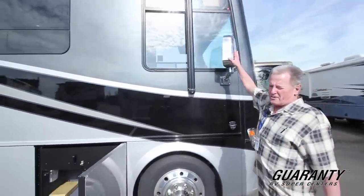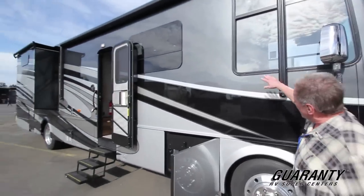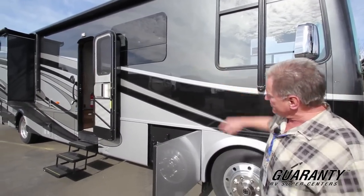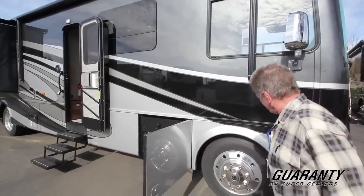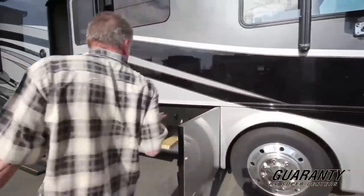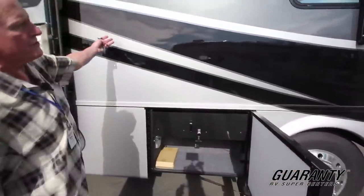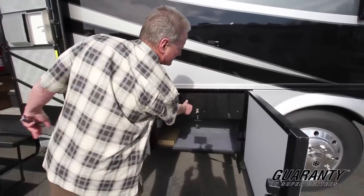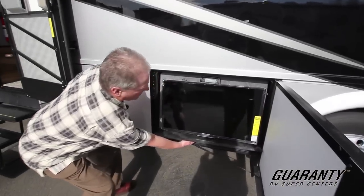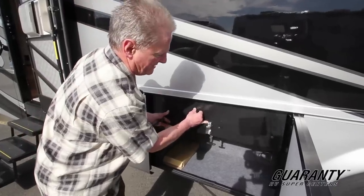Nice big rearview mirrors — they are adjustable from the driver's seat, chrome, good looking. Beautiful full body paint. Got the electric automatic patio awning, which also covers your entry door, very convenient. You've got Alcoa aluminum wheels. Here in the first bay, notice they are side-hinged bay doors, so they open up easily even when your slides are out. And this bay opens up for an outdoor television and stereo — the way they designed that was really smart.